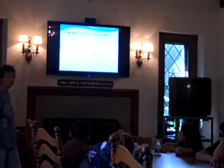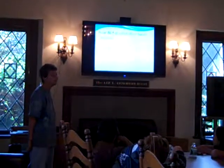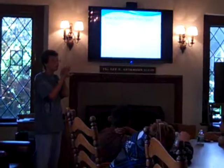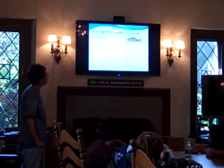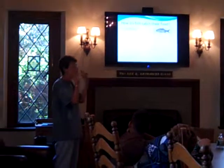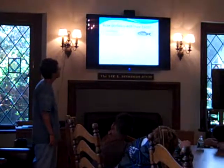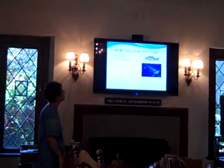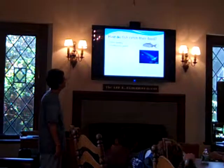How do fish catch their food? There are many different ways. One is filter feeding — like the whale shark that filters the water to catch little plankton. This is a manta ray that swims through the water and uses structures in its gills to filter out little plankton. Then we have other fish that are very fast and catch their food very quickly — that's a barracuda.